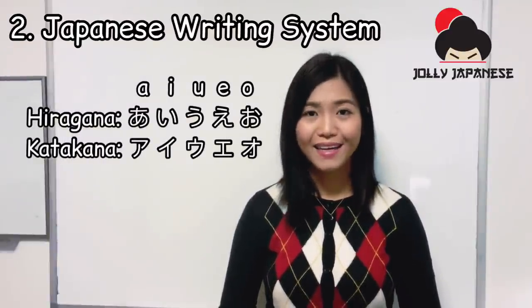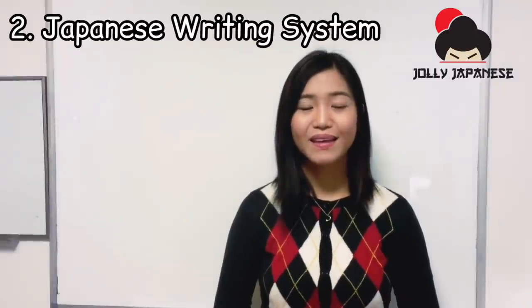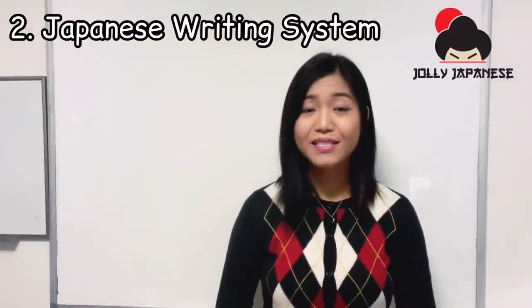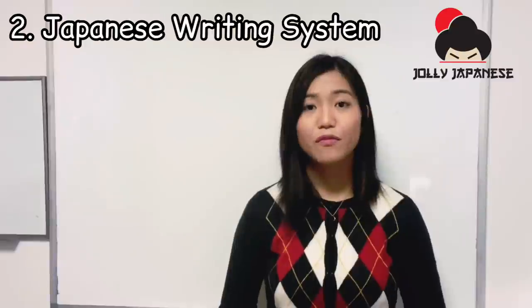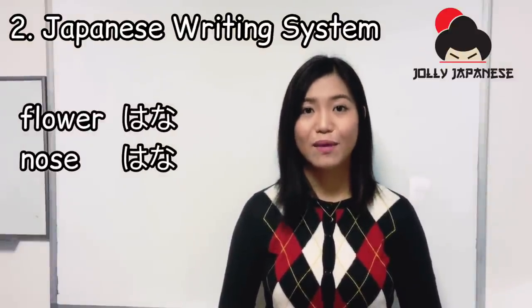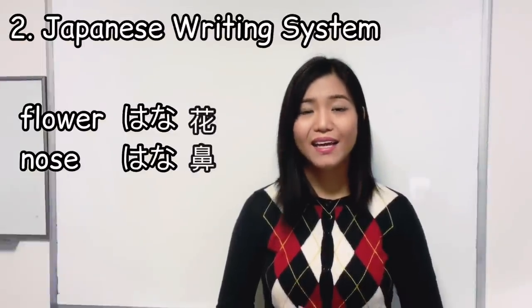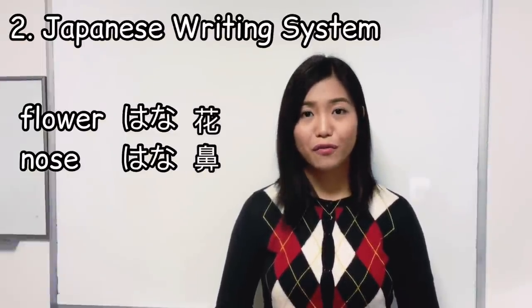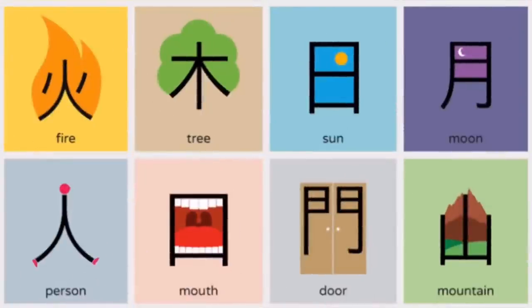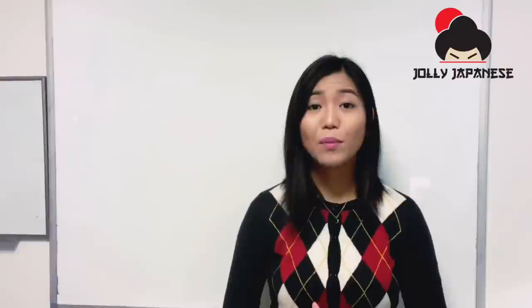Both hiragana and katakana have 46 base characters. Kanji characters give specific meaning to Japanese words. All kanji characters can be written in hiragana. For example, flower and nose can both be written in hiragana the same way, but if we use kanji, they look very different from each other. Some basic kanji characters are pictograms of their literal meaning. There are 2,000 kanji characters commonly used in Japan.